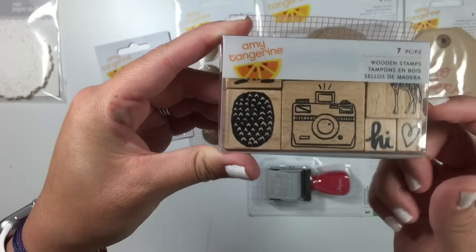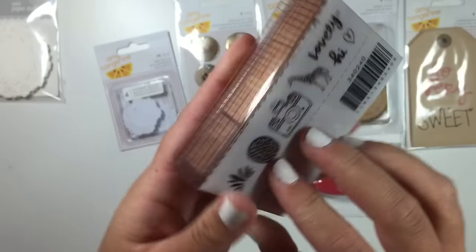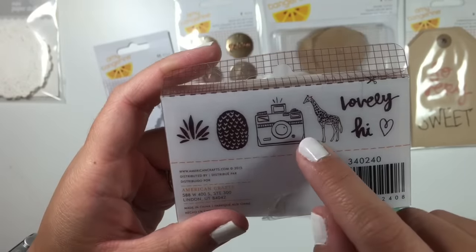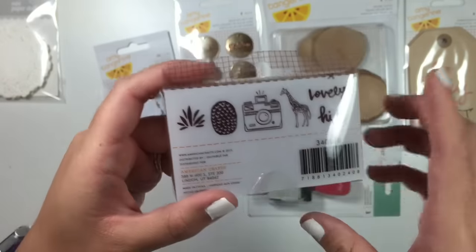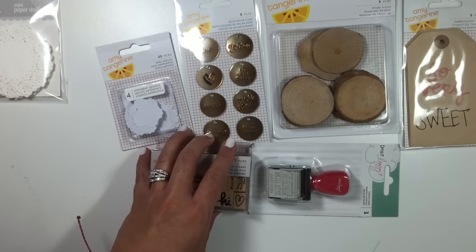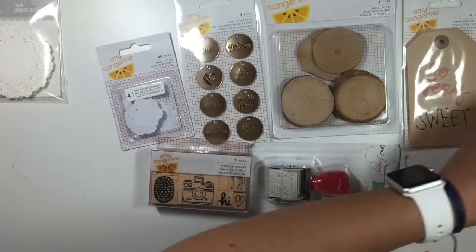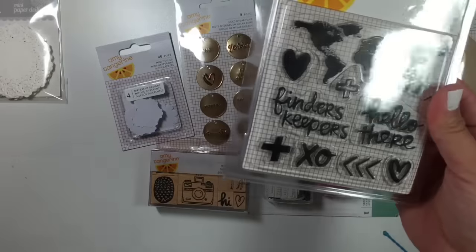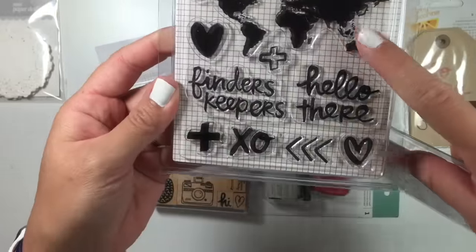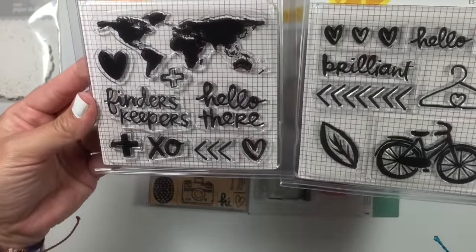I picked up the wood stamps. There's a little pineapple, and what I like about these is you can do different colors because she has them separate — the camera, the giraffe, lovely, high, and heart. I thought I got another stamp set, but actually there were just two of these, so I got two of these. I like these acrylic stamps. I knew I was going to get the whole Amy Tan collection.